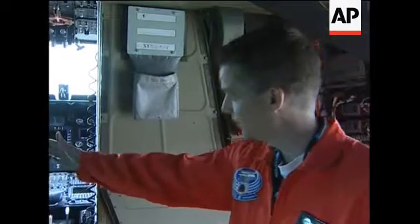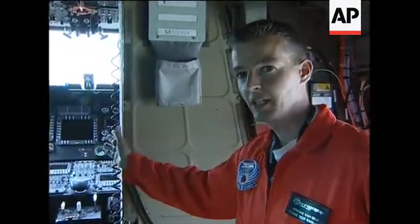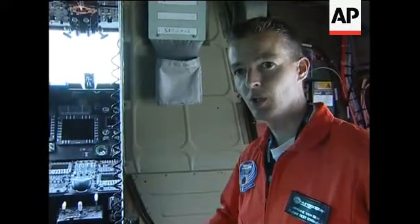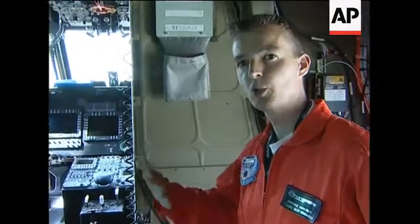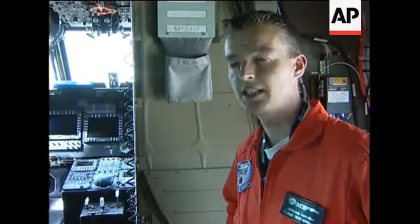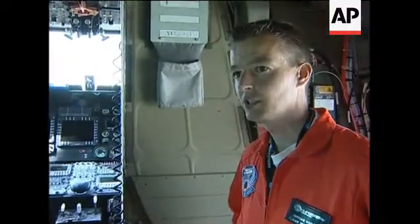One of the biggest advantages is that we have now, as you can see, a full digital cockpit with five big displays, which are reconfigurable to all other formats. Normally the pilot should use only the first two layers, which makes it easier for the pilot to use it.